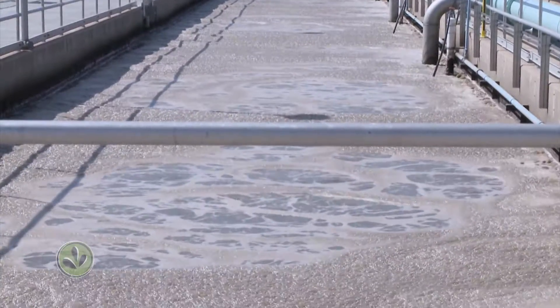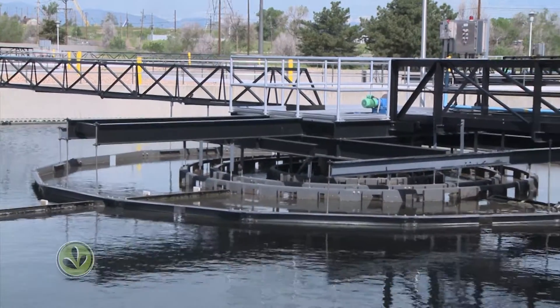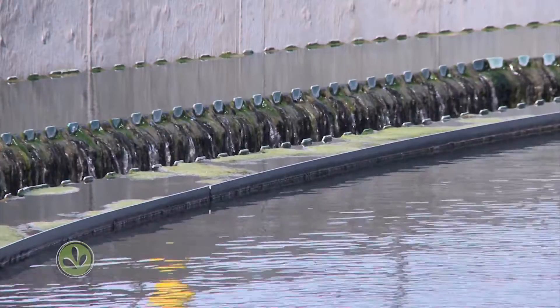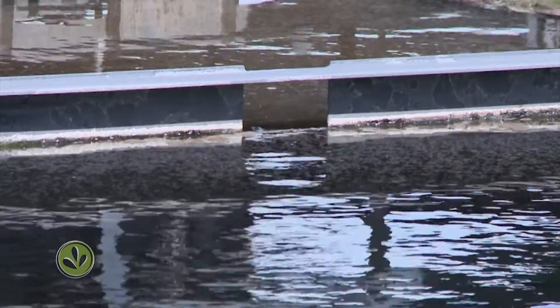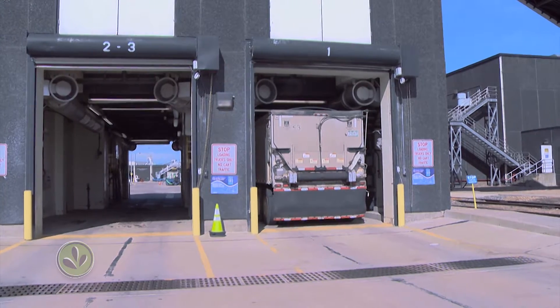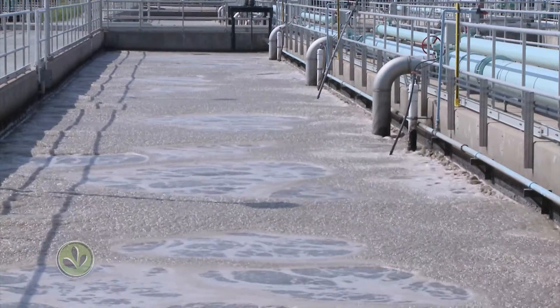That wastewater is treated to meet regulatory requirements and then discharged to the South Platte River. Step one is using bar screens to filter out big objects. Then a primary clarifier settles out smaller solids. The real focus of treatment is biological treatment — harnessing microorganisms to remove pollutants, nutrients, phosphorus, and ammonia. There are billions and billions of these tiny organisms creating clean water. There's also a payoff for agriculture: nutrients are removed from the water and turned into biosolids, which are then used on farms.